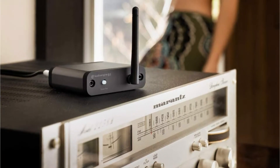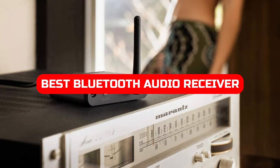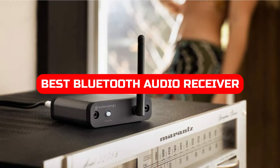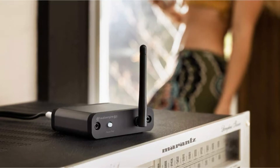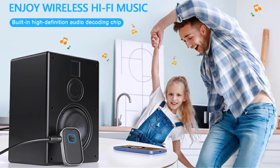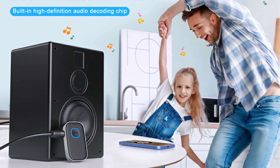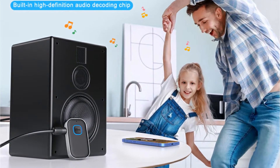In this video, we take a look at the 5 best Bluetooth audio receivers for 2022. We discuss their features, pros and cons, and which one is ideal for you. By the end of the video, you'll have a better understanding of what to look for when purchasing a Bluetooth audio receiver and know which one is the best fit for your needs.